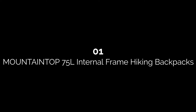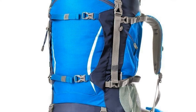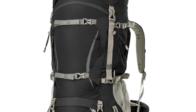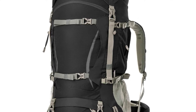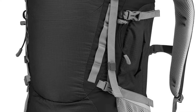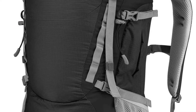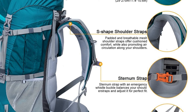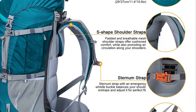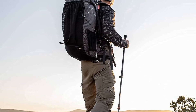Starting off our list at number one: the Mountaintop 75L internal frame hiking backpack. Coming in 12 impressive color choices, it has all the features to be called one of the best. It is designed to help relieve stress on your back while navigating unstable terrain, with adjustable shoulder straps and a breathable mesh back panel.